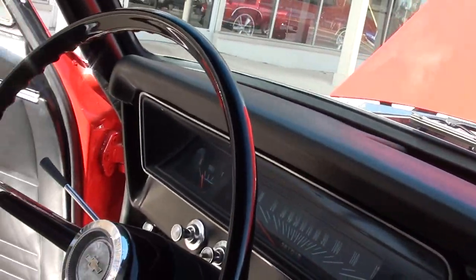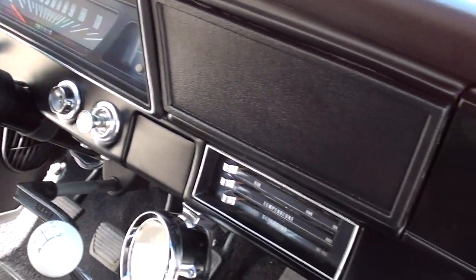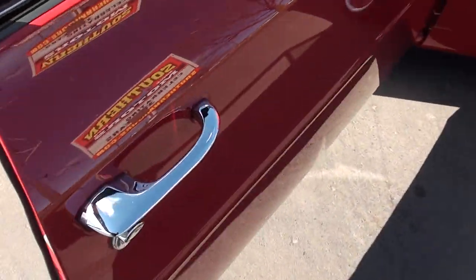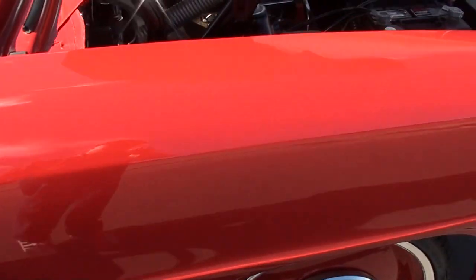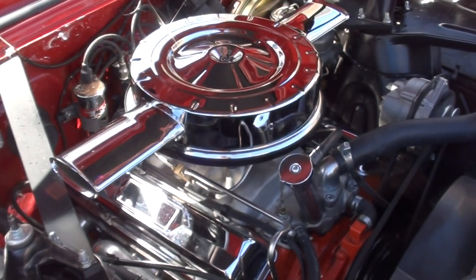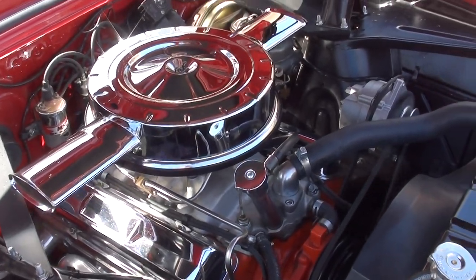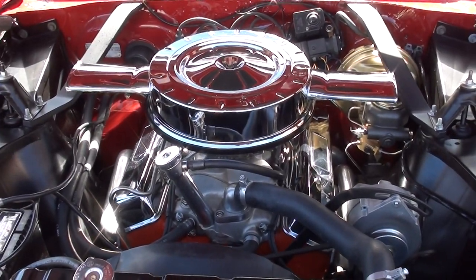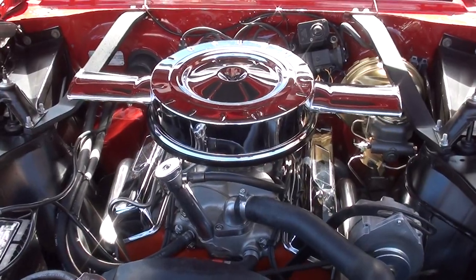So if you want something that nobody else has got, this is it. I love wagons — I just think they're so cool, especially when they're done right like this car. This is a fun, fun car to drive. These wagons are so cool — everywhere you go they just draw a ton of attention. This car pulls hard, it runs great, and the parking brake works. This car is awesome.